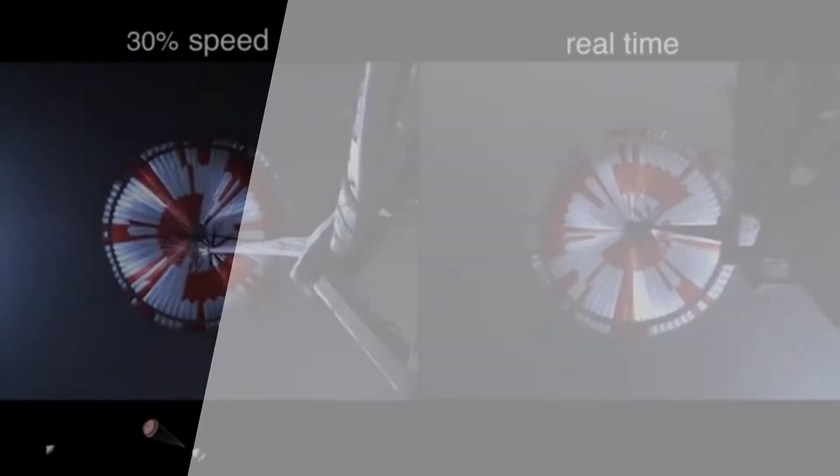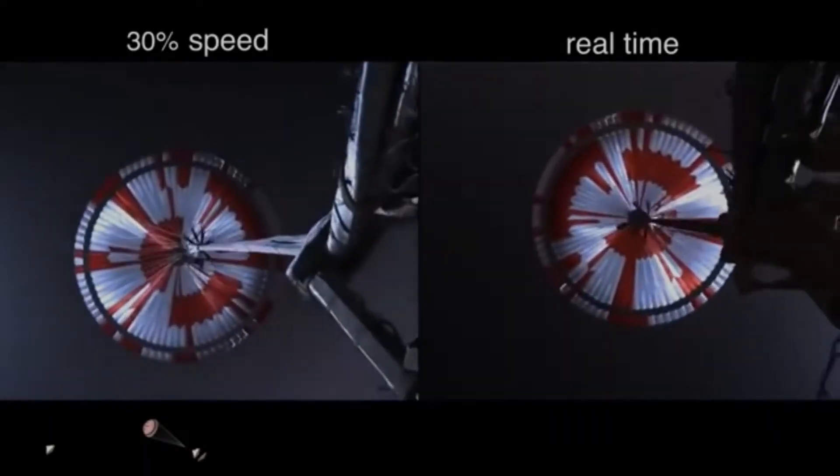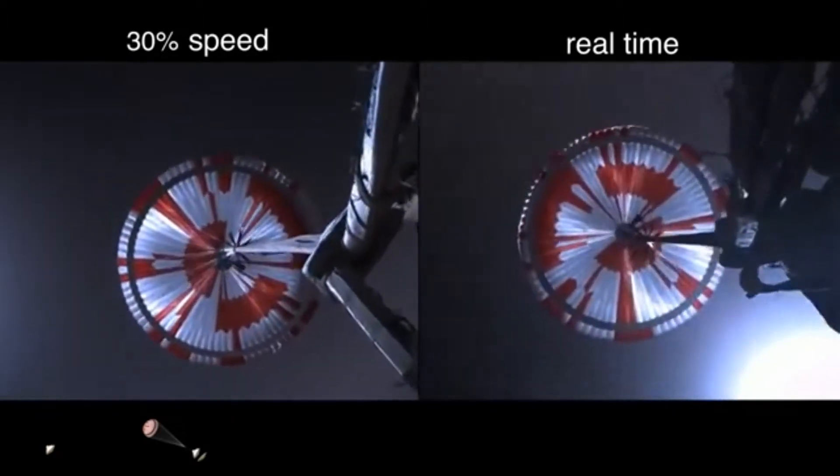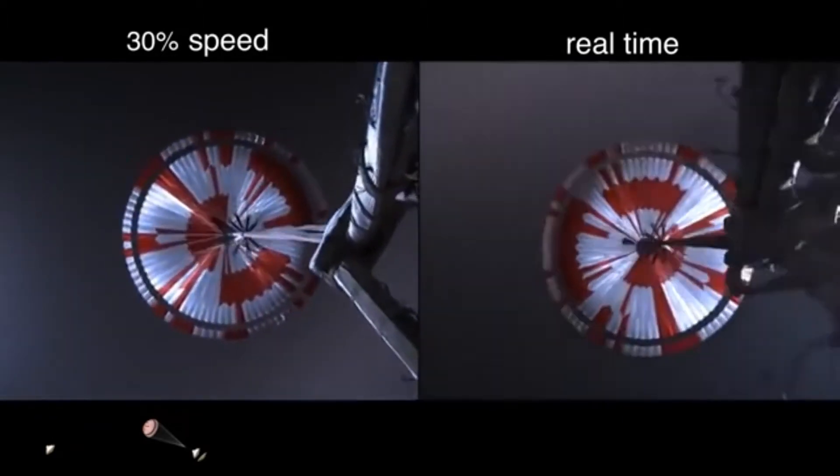The navigation has confirmed that the parachute has deployed and we're seeing significant deceleration in the velocity. Our current velocity is 440 meters per second at an altitude of about 12 kilometers from the surface of Mars.